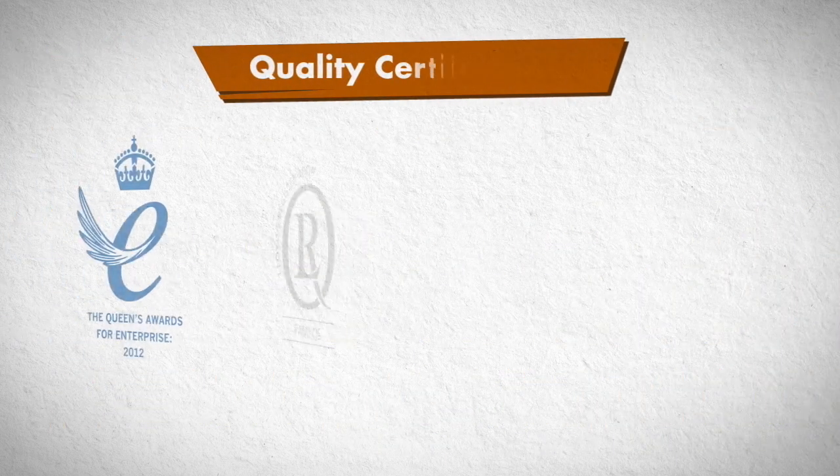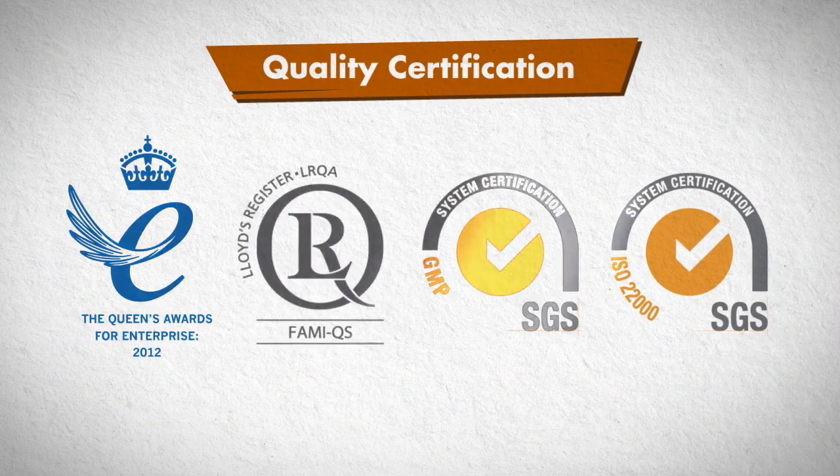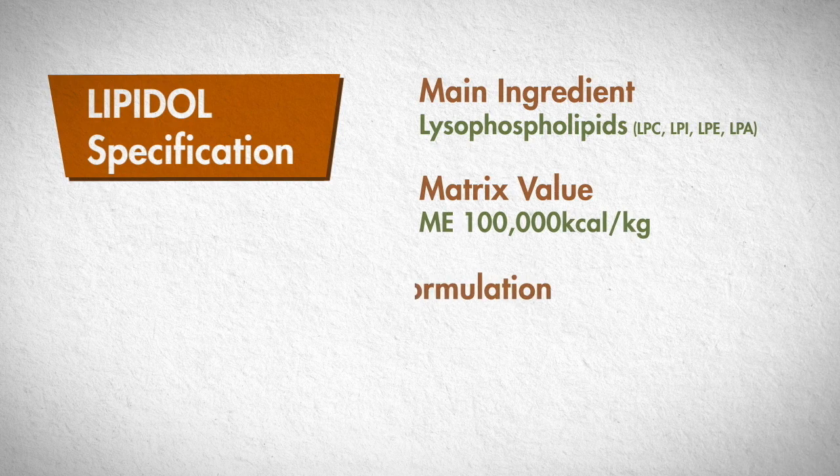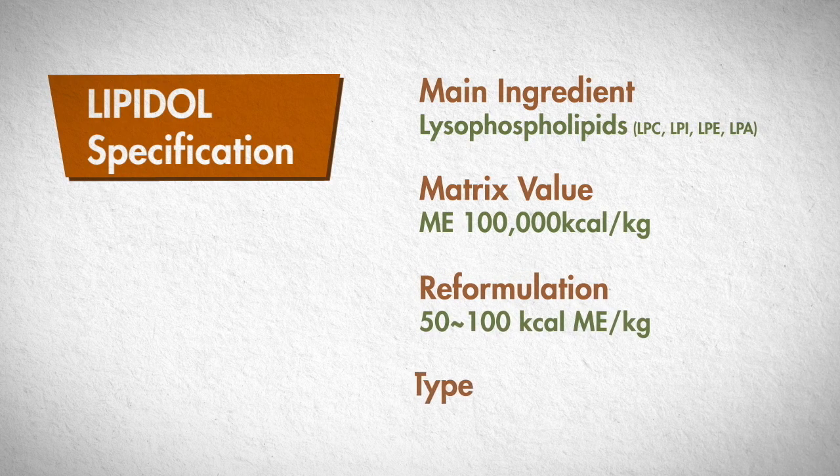Lipidol is guaranteed by safety and quality control instituted by the authoritative institution in Europe. The major functional components of Lipidol are lyso-phosphatidylcholine, lyso-phosphatidylinositol, lyso-phosphatidylethanolamin, and lyso-phosphatidic acid. The energy matrix value of Lipidol is 100,000 kilocalories per kilogram.